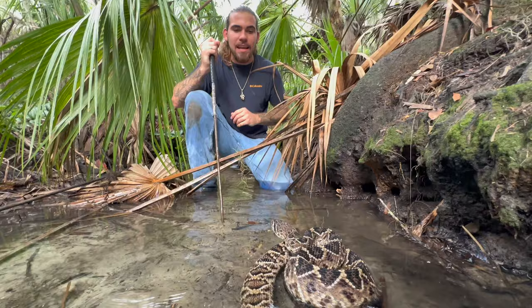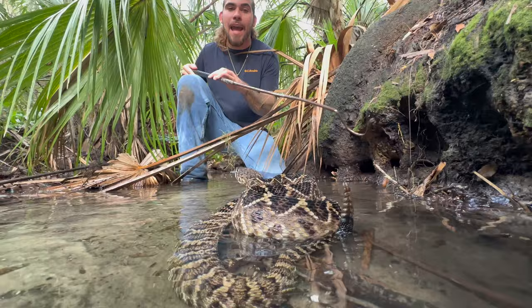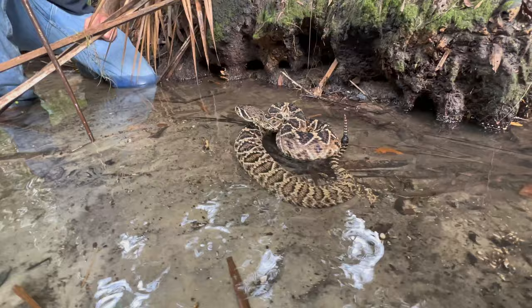This right here is the eastern diamondback rattlesnake — the largest rattlesnake in North America. This juvenile is only about three to four feet long, but will get up to six or seven feet, with the record being an eight-foot specimen. On his back half you can see that rattle — that's his defense mechanism. If you walk upon this snake in the wild, he's going to rattle and let you know he's there. Chances are he's not going to come at you — just back away and he'll leave you alone.